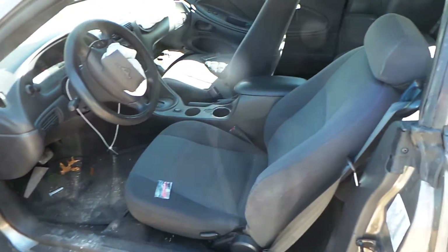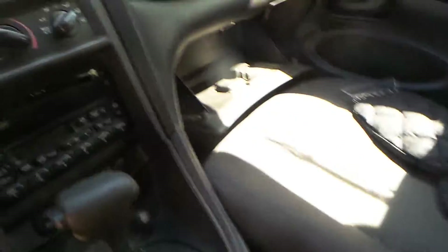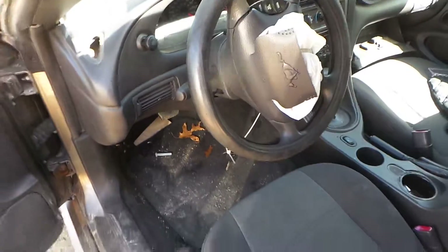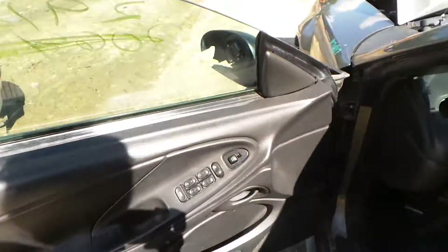Inside of the car we have a grey cloth interior with manual seats. Both of the seats are in good shape for the year. We have good manual climate control switches, a good receiver, a good grey shifter, a good black column with tilt, cruise and delay, and we also have a good master door switch. Thank you for watching.